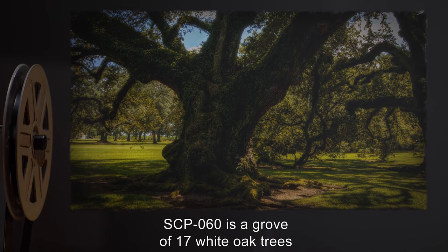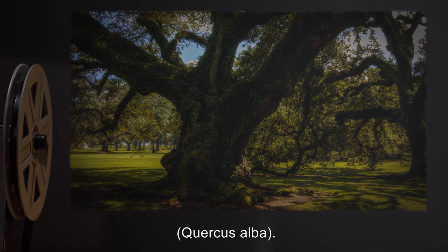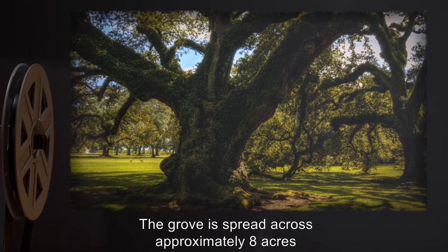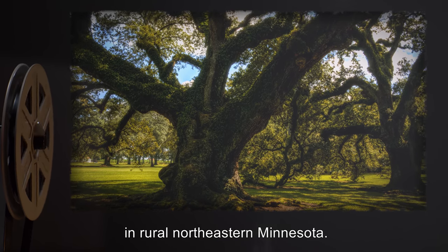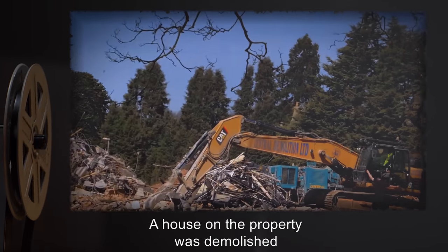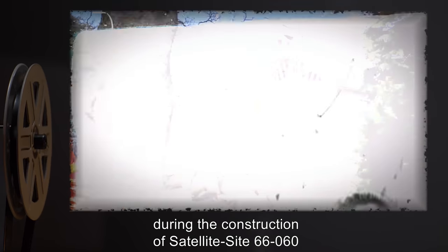Description: SCP-060 is a grove of 17 white oak trees, Quercus alba. The grove is spread across approximately 8 acres in rural northeastern Minnesota. A house on the property was demolished during the construction of Satellite Site 66-060, after being combed by Foundation personnel for information regarding SCP-060.